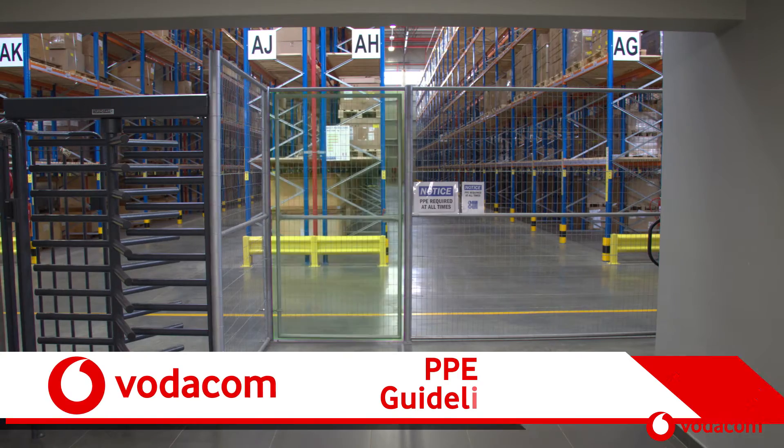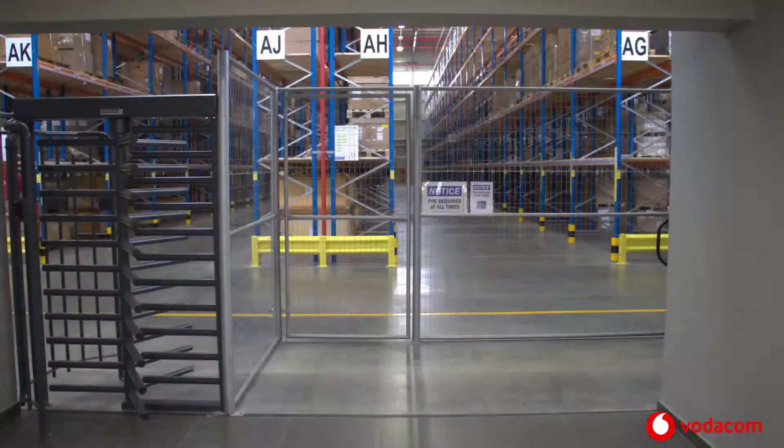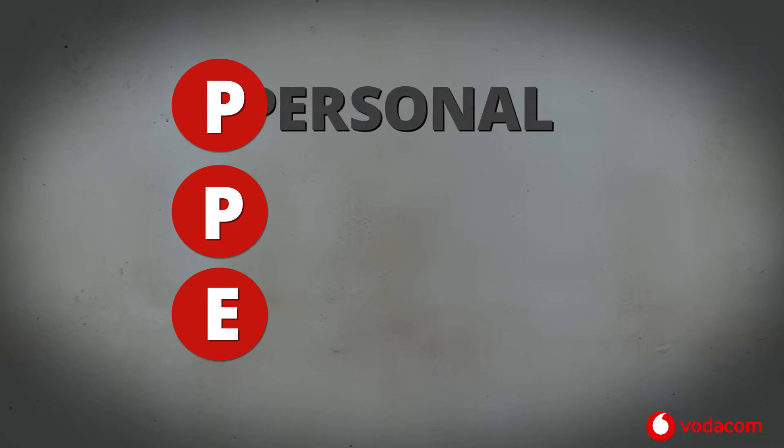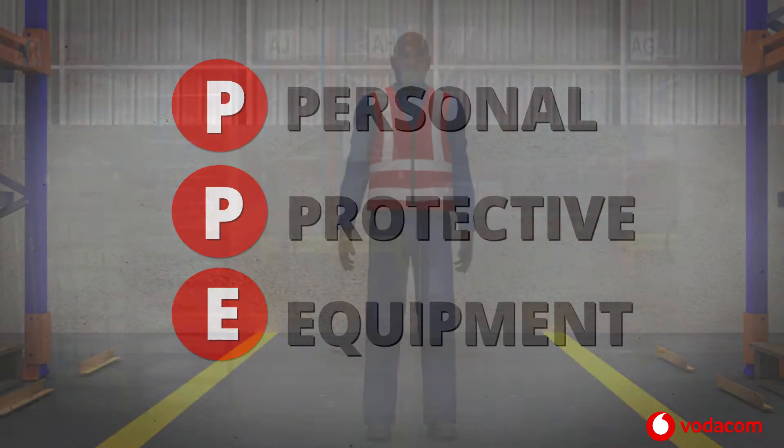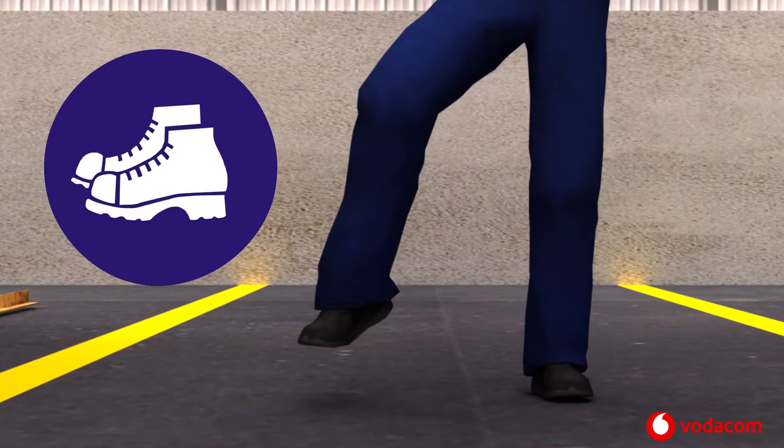PPE guidelines. PPE is the abbreviation for Personal Protective Equipment. The PPE requirements for the warehouse include safety boots.